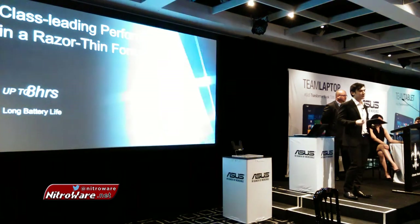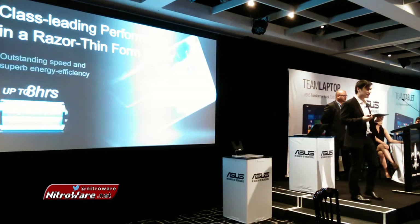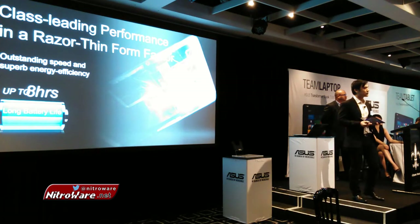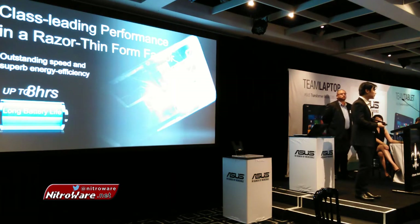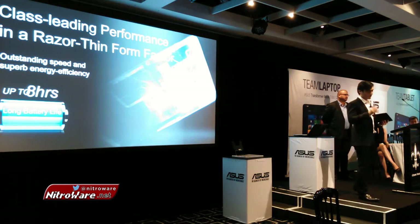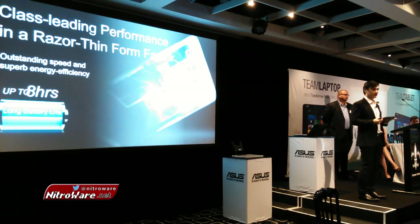And yes, I've mentioned it's thin, but it still carries the battery life that you really want in a mobile device. On the full HD model, you'll see up to eight hours of battery life, and on the WQHD model, you'll have up to seven hours. Not only that, the device itself in standby mode can last up to two weeks.